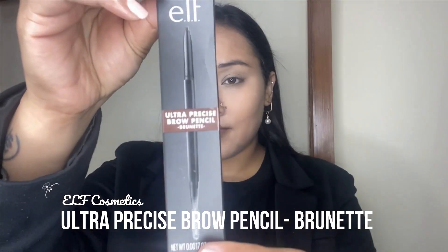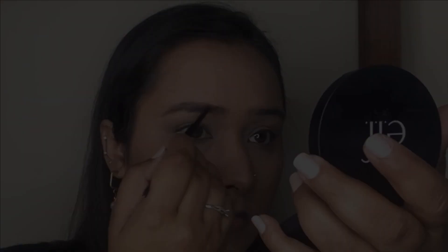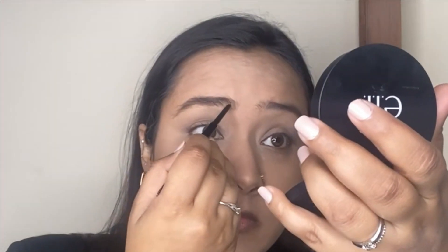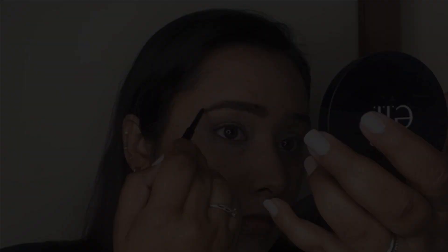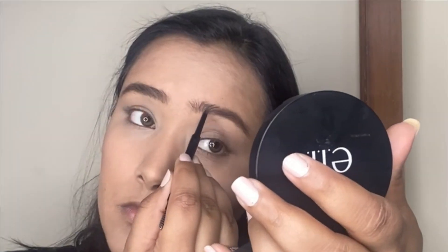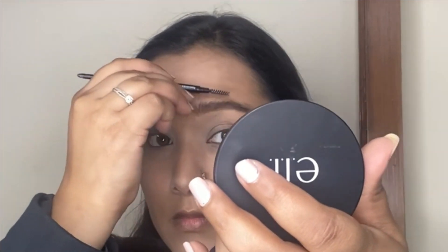For the eyebrows I'm trying out the ultra precise brow pencil in the shade brunette. It has a really nice precise tip and helps to draw natural hair-like strokes. I'm carving out the shape on the upper and lower end of the eyebrows and then filling in any gaps. The color on this brow pencil is nicely suited for Indian skin tone and looks really nice and natural.